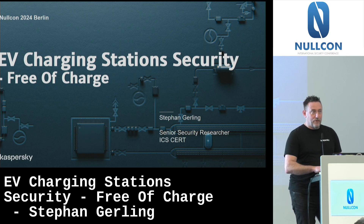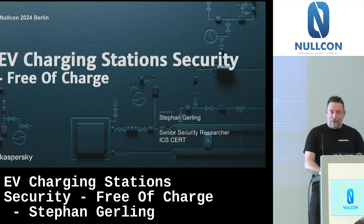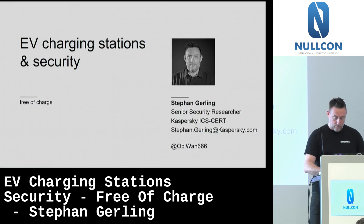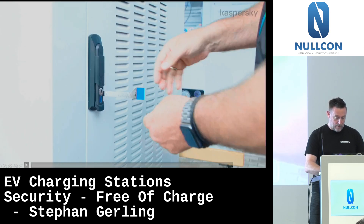EV charger stations security - could we say security? Because it's free of charge - that's the main topic. We start with a small intro demo, hopefully the video starts, as always.